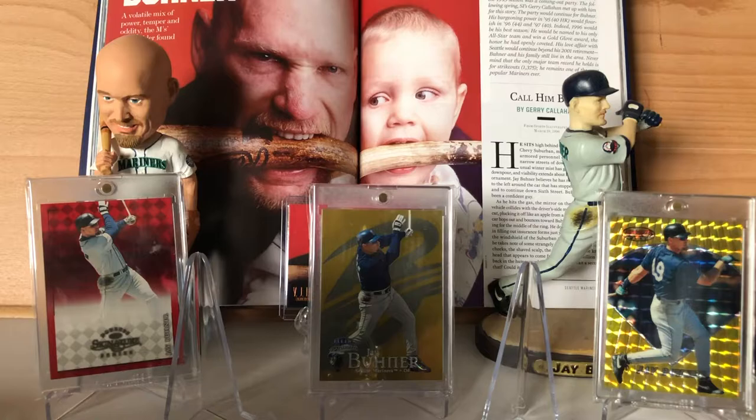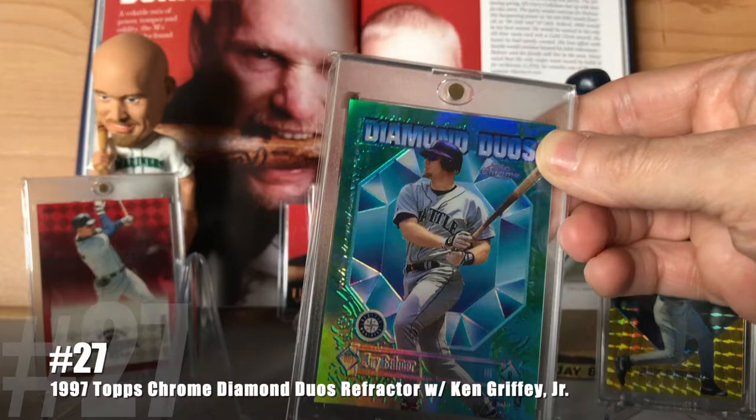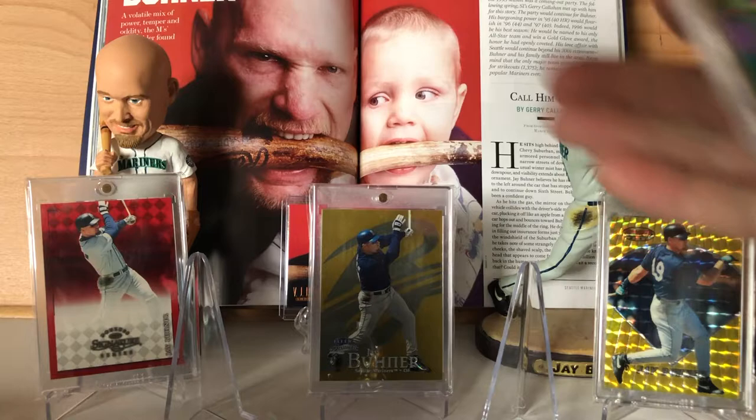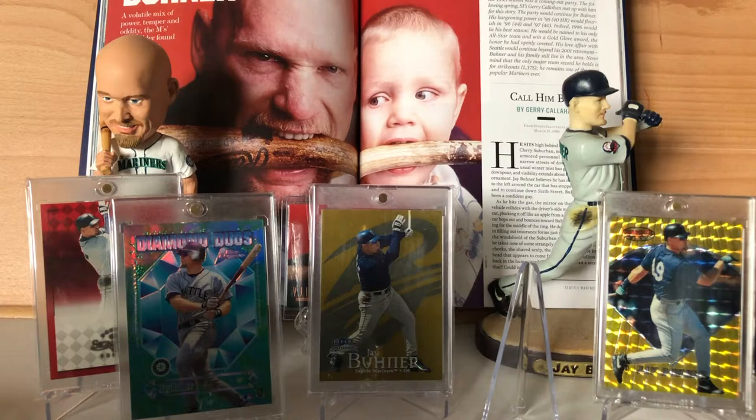At number 27, I've got the 1997 Topps Chrome Diamond Duos Refractor with my main PC, Ken Griffey Jr., on the back. One of the reasons I love that card so much is he honestly doesn't have a lot of insert cards — he tends to have parallels.